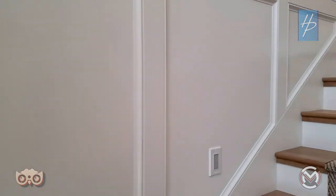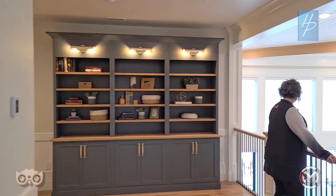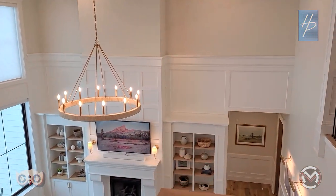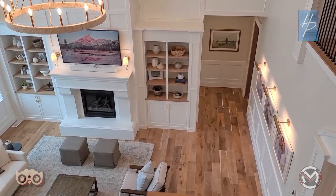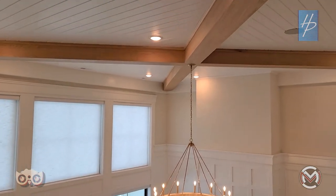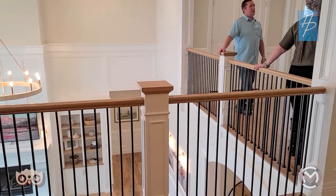Every kid loves a balcony — great for throwing stuff off, and the grandkids will definitely do that eventually. Looking down you see the beautiful beams. The white oak ceiling finish is something you can feel the texture of from up here. Upstairs is forced air only — no radiant heat in the floor. Heat doesn't actually rise — hot air rises. Heat migrates from warm to cold.